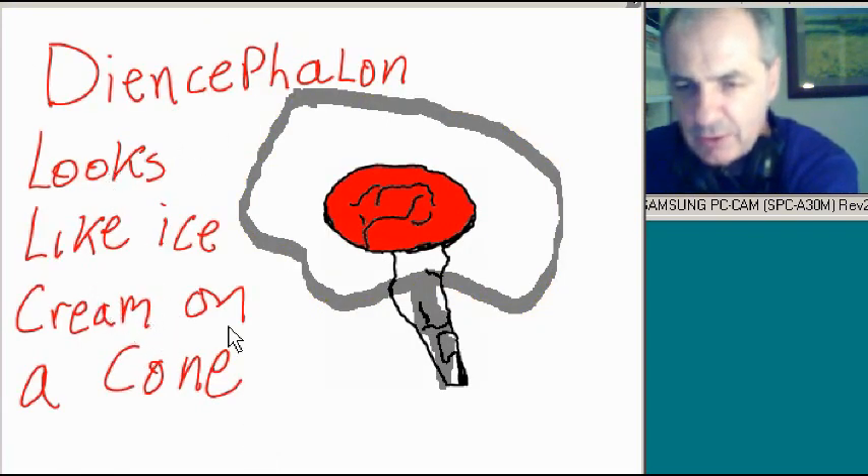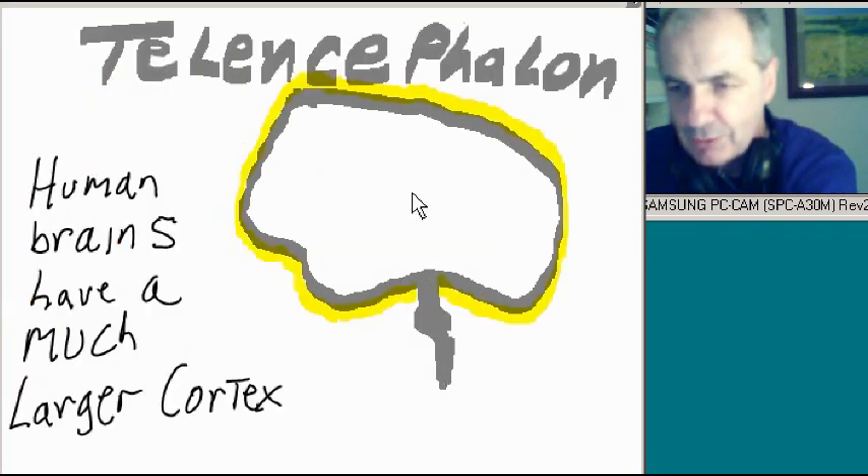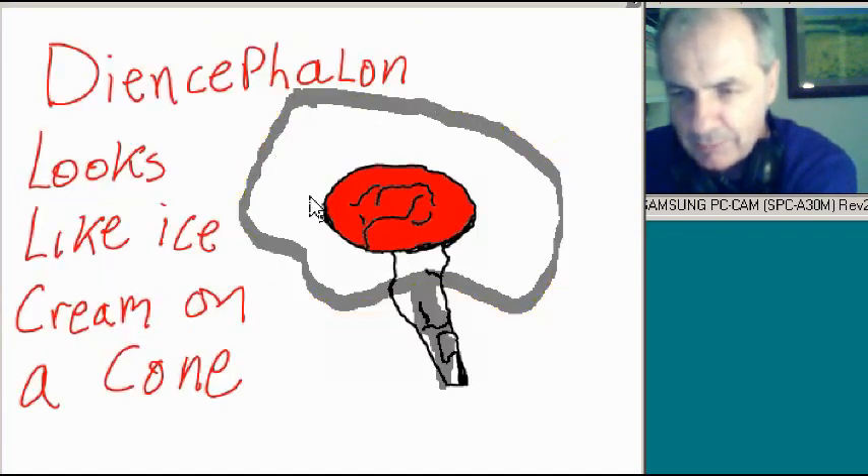The diencephalon looks like an ice cream cone — like ice cream on a cone. That's our boy right there, the diencephalon. So we've got the telencephalon with the cortex surrounding it on its perimeter, and the diencephalon more towards the middle.